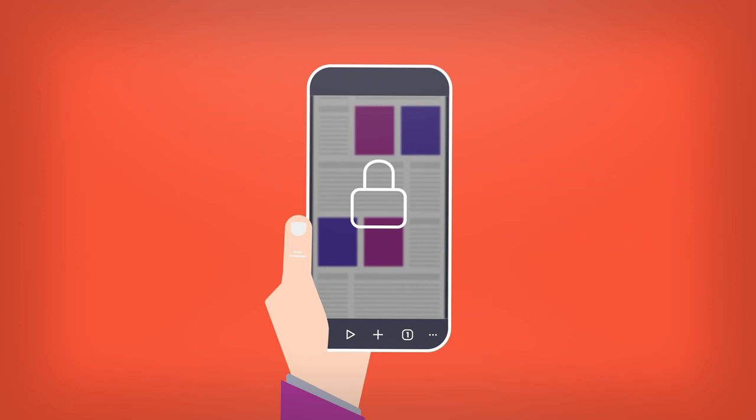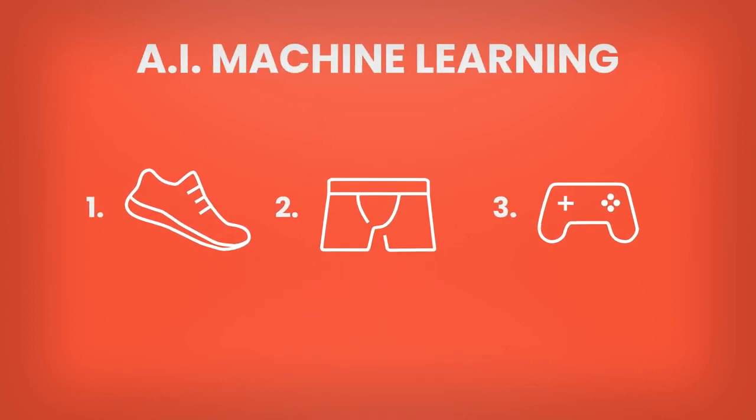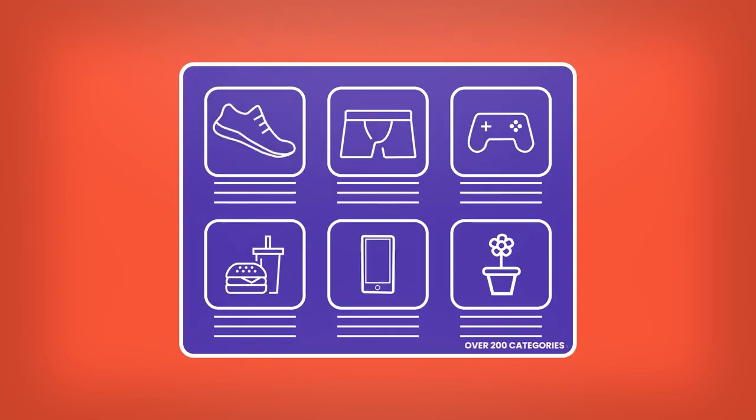When a user switches on Brave ads, the browser uses an on-device machine learning model to evaluate and rank topics of interest. Brave downloads an ad catalog containing the entire list of ads available for their country, so as not to reveal to anyone else which ads the user is viewing.